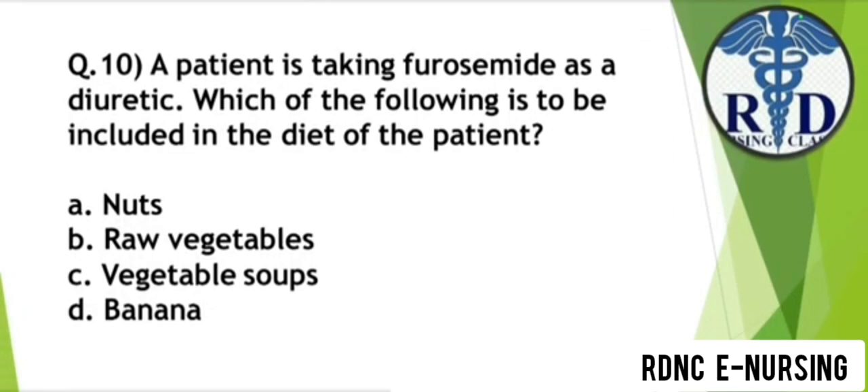Question 10. A patient is taking furosemide as a diuretic. Which of the following is to be included in the diet of the patient? Option A: Nuts. Option B: Raw vegetables. Option C: Vegetable soup. Option D: Banana. The correct answer is Option D — Banana, because banana contains potassium.